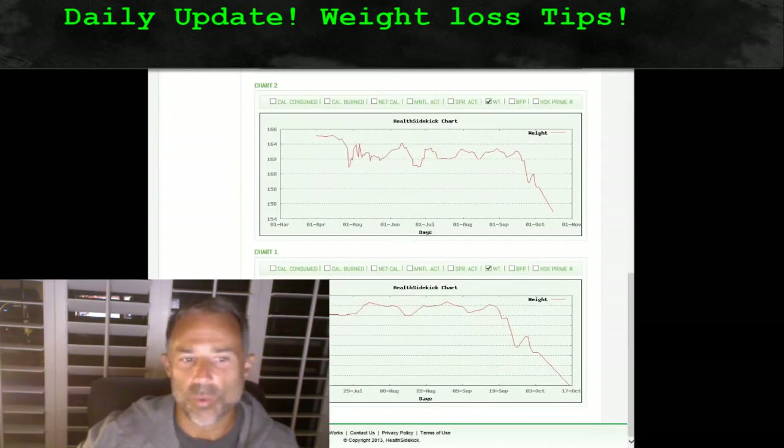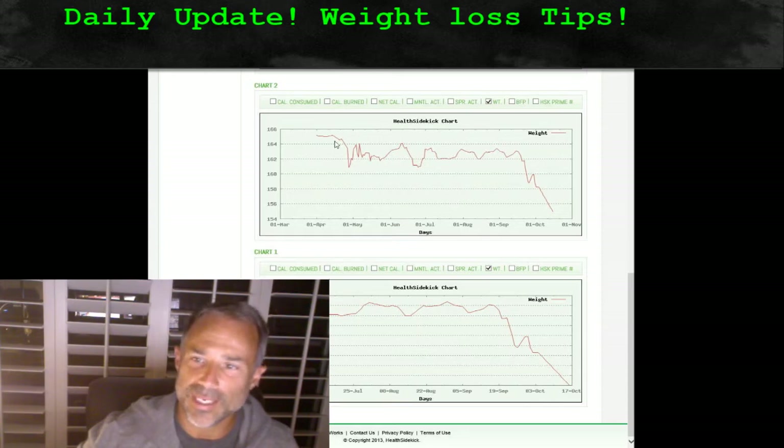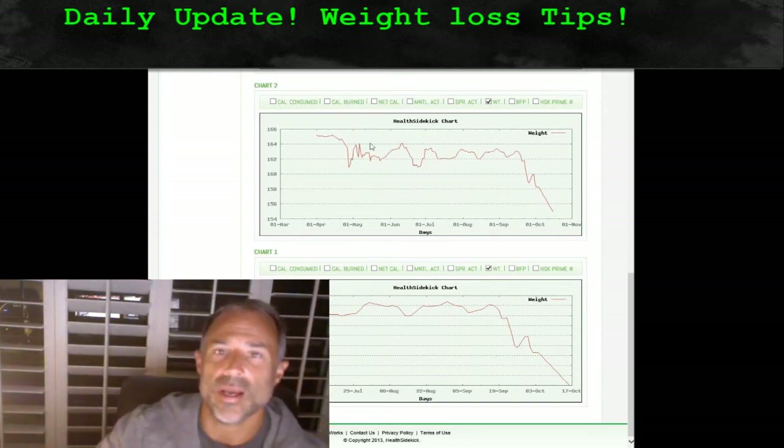Number one, I wanted to show you her weight chart. Here's her weight chart, and we've spoken about this descending triangle for some period of time — this is typical weight loss. This pattern that looks like a descending triangle, you can see this kind of triangle formation and then a breakout.